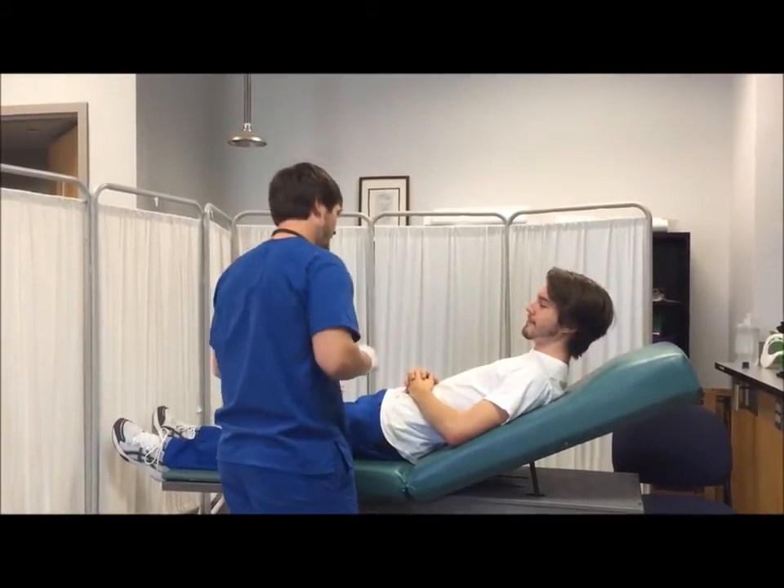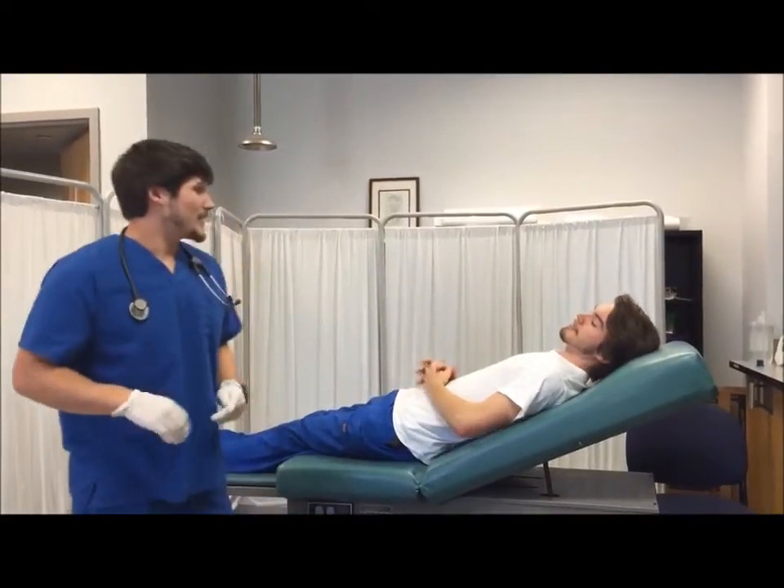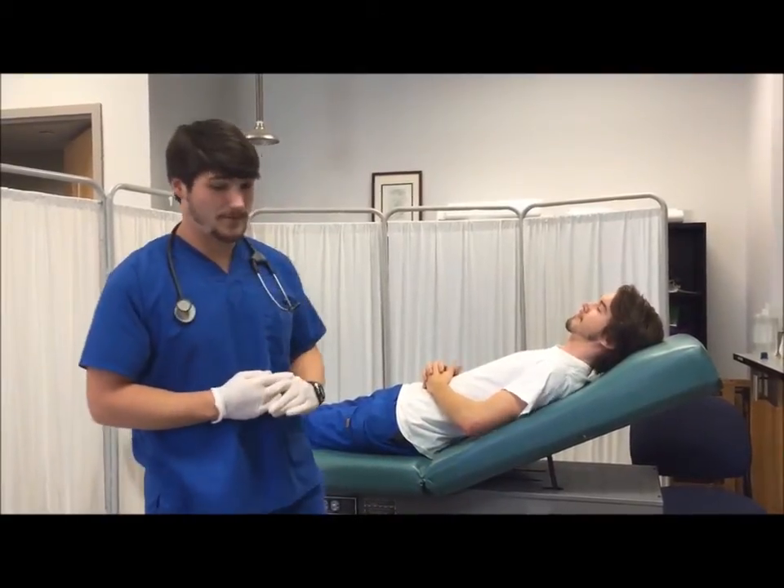Let me check your wristband just to verify everything. Thank you, sir. What I'm going to do is step over here, put the mask together, and then we'll put it on and check things out from there.